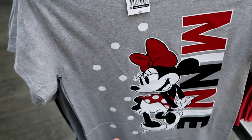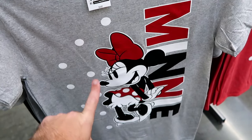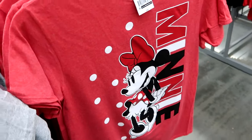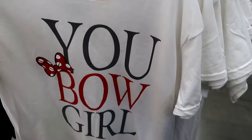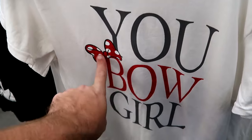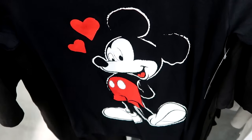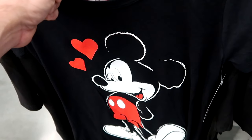Yet another new t-shirt — this looks like one you'd find at Walt Disney World. Look at Minnie strutting her stuff, it says Minnie going down the front with lots of polka dots for $15. They also have a red color version. Right behind is a really cool shirt that says 'you bow girl' — sparkly red writing with Minnie Mouse's bow. And right next door is another classic graphic t-shirt with Mickey etched on and two hearts on the front for only $12.98.